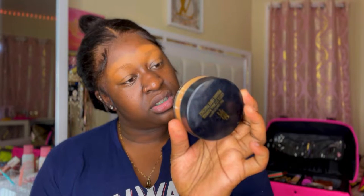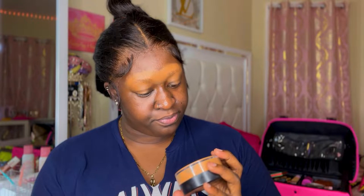What color is this? This is Honeymoon — took me a while to find it. And we're going to apply this over our brows.